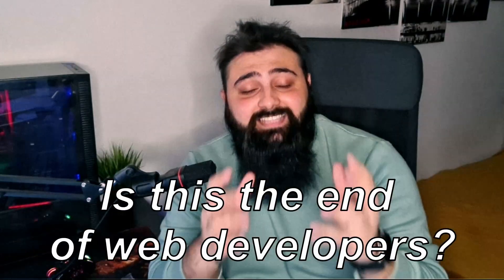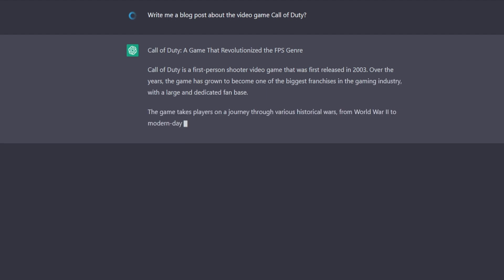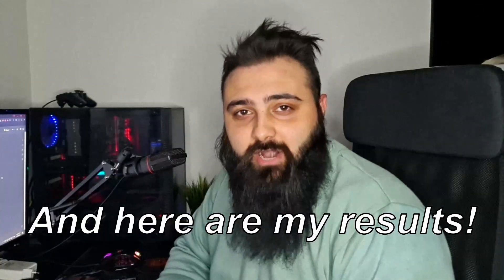Is this it? Is this the end of web developers? I've been using ChatGPT for quite some time now and I want to put it on a real test. The idea was to create a professional website with it, and here are my results.